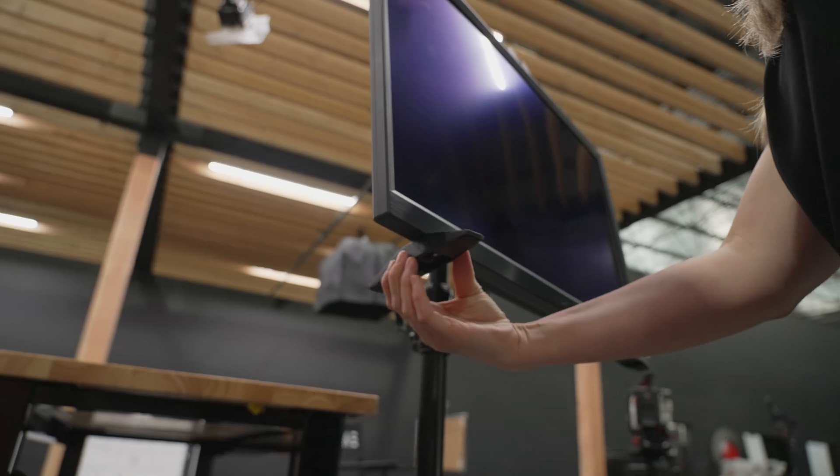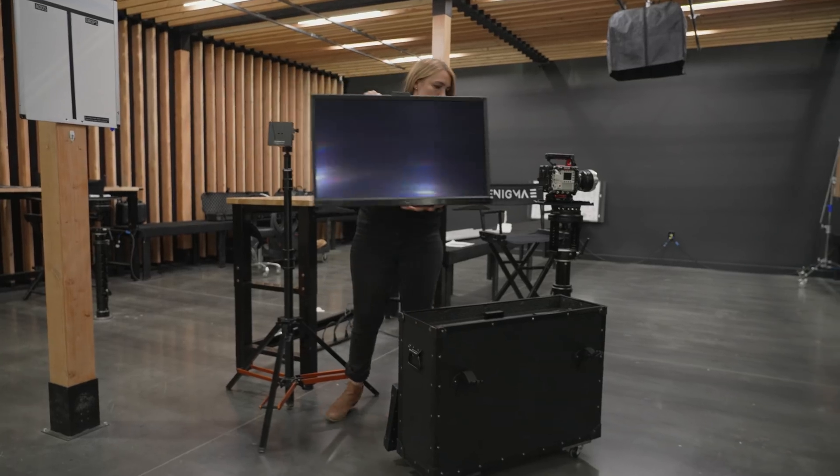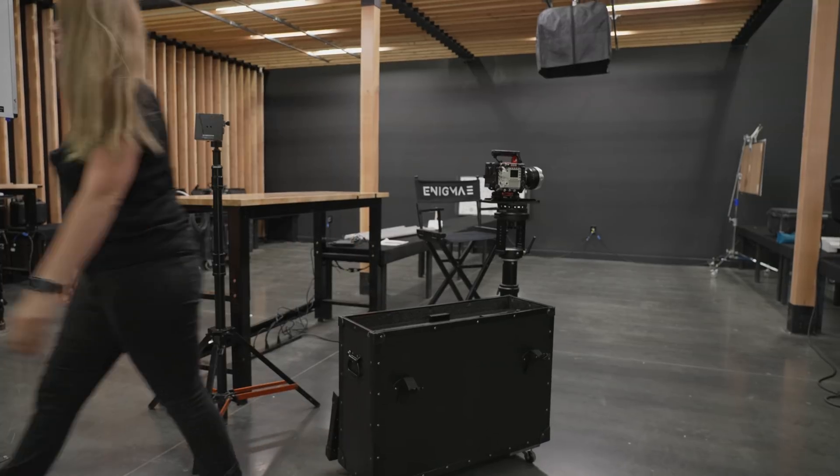Thank you guys so much for your time. Today we briefly went over some of the tools, tips, and tricks that I use in my HDR workflow, and how especially this new PA32DC monitor actually helps me in my workflow. We're super grateful that ASUS has built a monitor that listens to us filmmakers. Thank you ASUS so much for building such a great monitor and allowing us to be a part of this launch. We appreciate you all for being a part of this. We'll talk to you soon. Bye-bye.